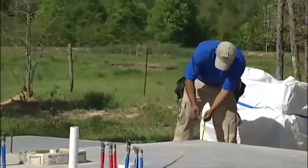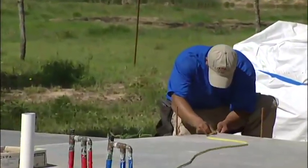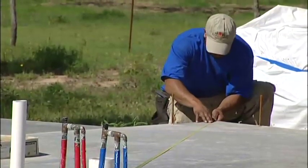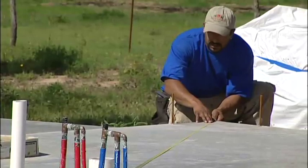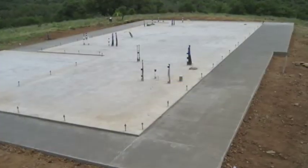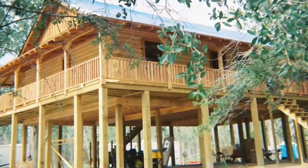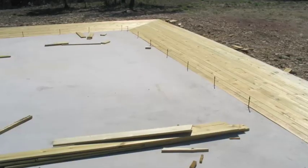Consider what would happen if you had a pre-cut kit stacked on your property and you found out your foundation was the wrong size. Our houses are built on concrete slabs, on basements, over crawl spaces, pilings — in short, on any foundation you could build a conventional house on.